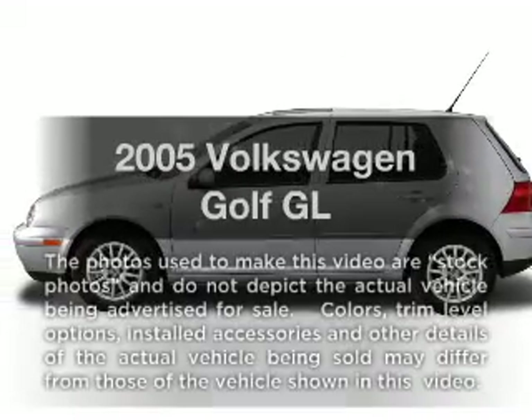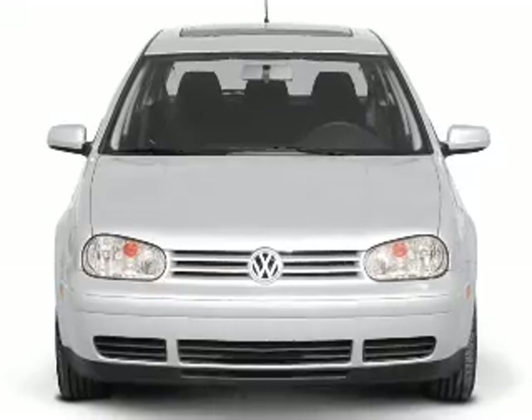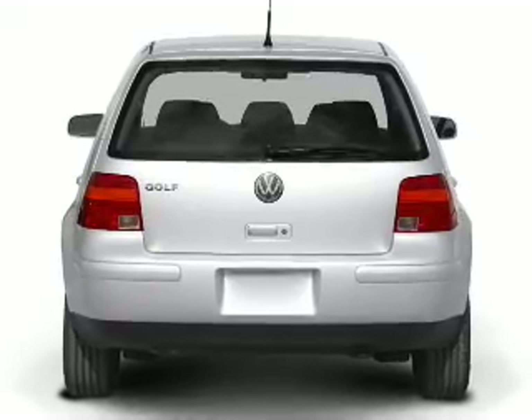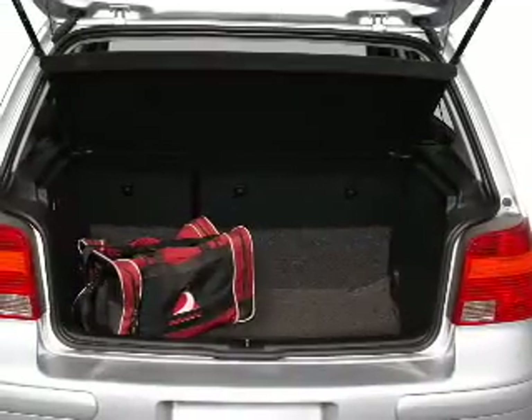Introducing the 2005 Volkswagen Golf. If you're looking for an automobile with great attributes, look no further. With an efficient four-cylinder engine that gives you more control with its manual transmission, the anti-lock braking system will help deliver you safely to your destination.